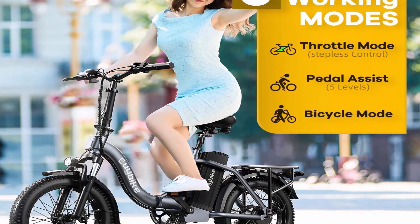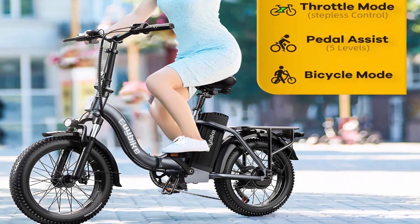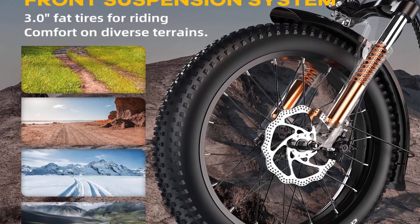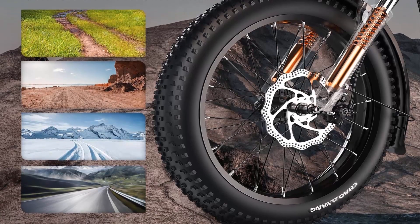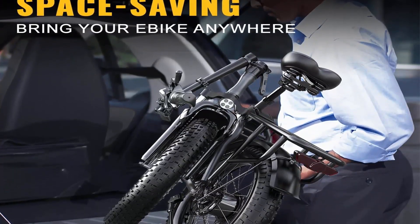The commuter electric mountain bike is equipped with a 48V 15Ah lithium battery, which increases mileage by 50%. Say goodbye to frequent charging — this e-bike easily delivers 70 miles of range in pedal assist mode for your most ambitious riding adventures. The detachable battery can be easily removed from the e-bike and charged indoors.